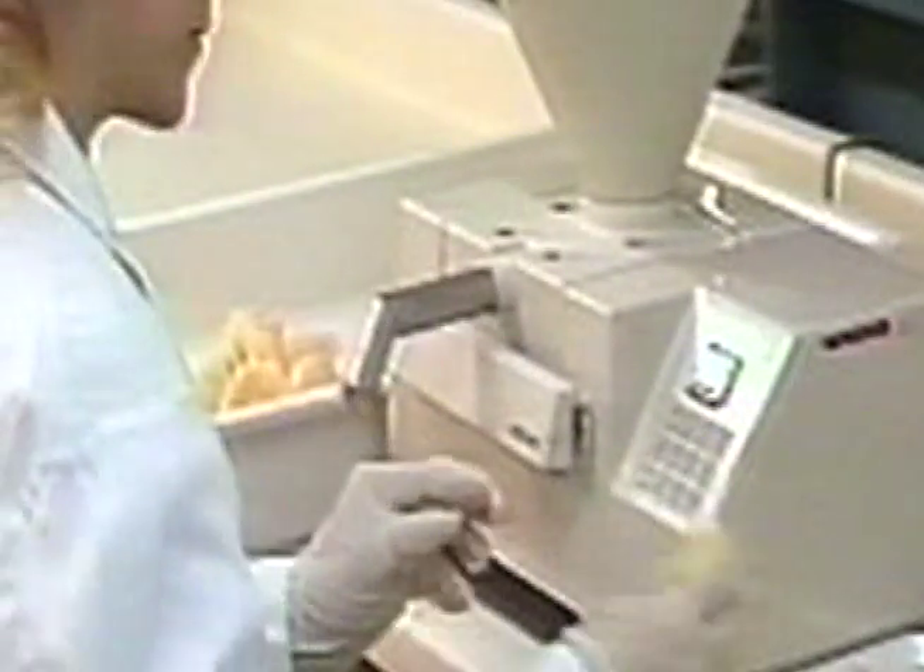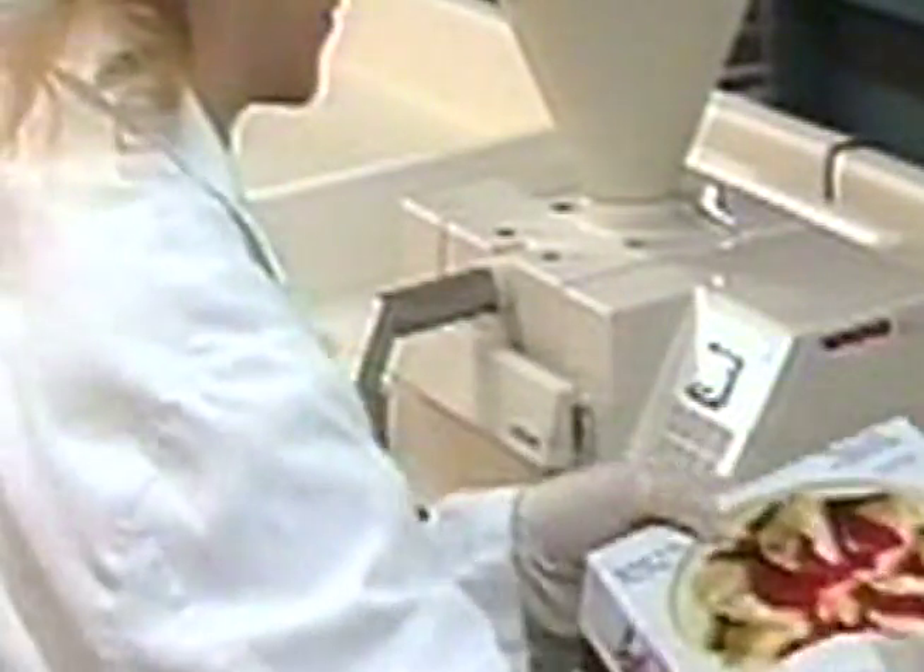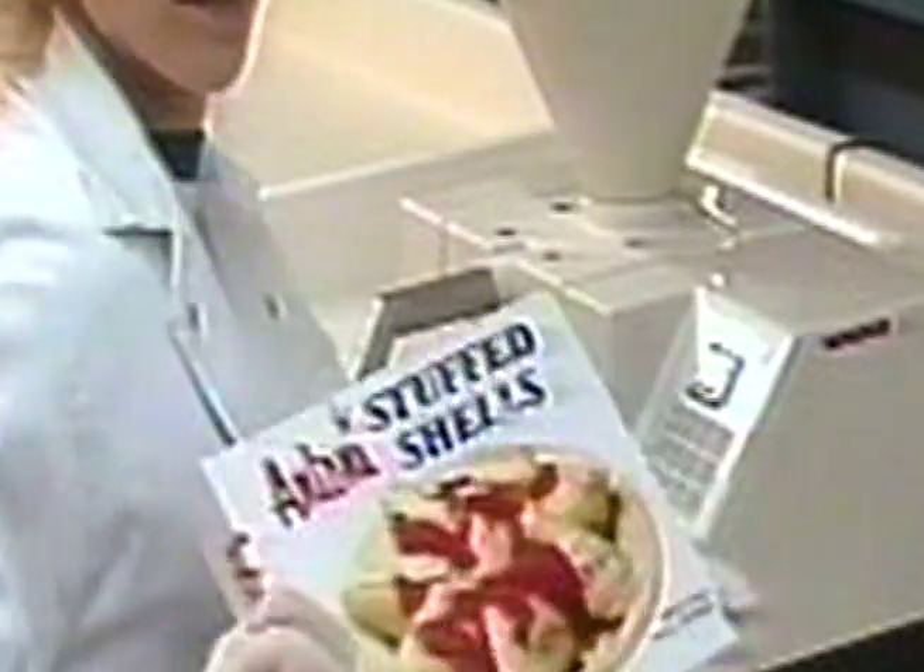The operators each have a computer-operated stuffing machine to give exact filling weight. As the shell is filled, it is packed in the box to be wrapped later.